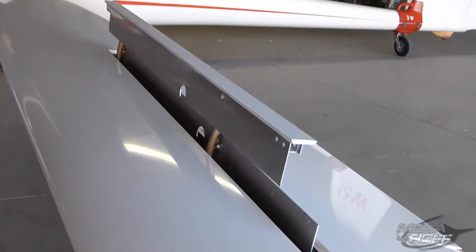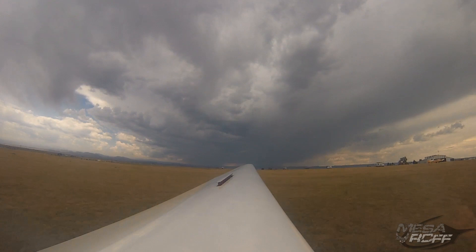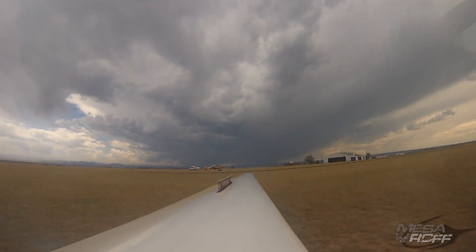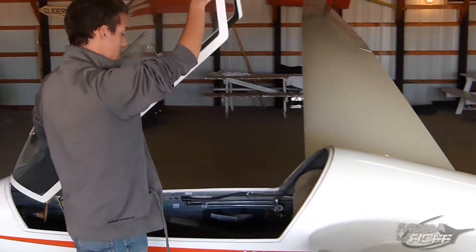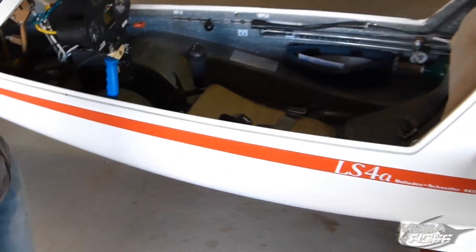We had talked about spoilers and airbrakes. Almost every glider will have some variation — spoilers, diabrakes, and some of the high performance ones have flaps. But these are just for landing. Typically the flaps are not affecting the speed, so you use them for landing. You'll see a little bit of that when we go up.